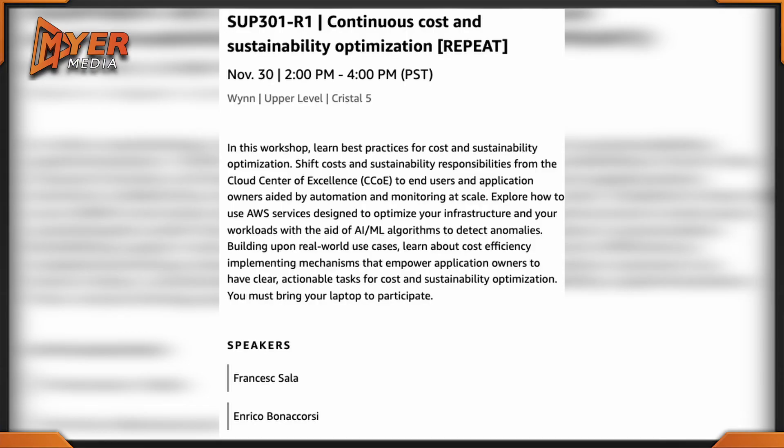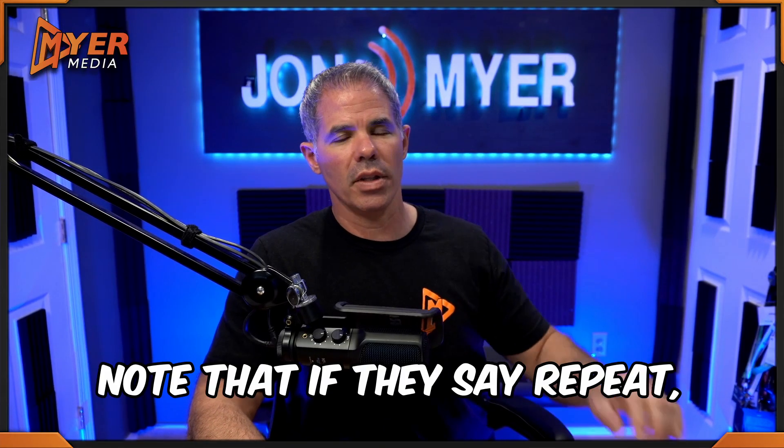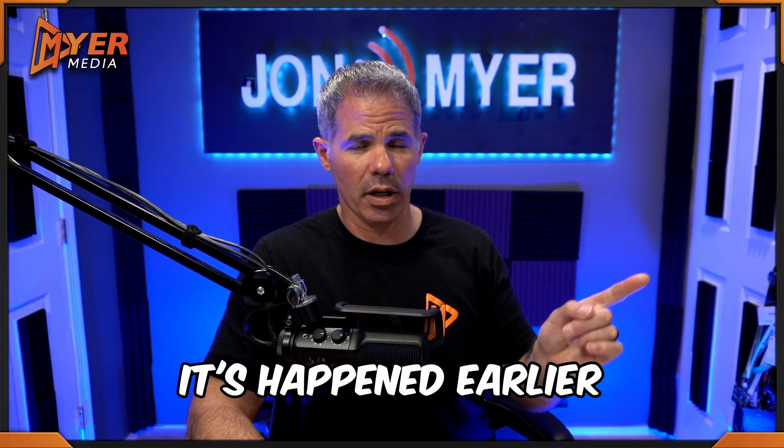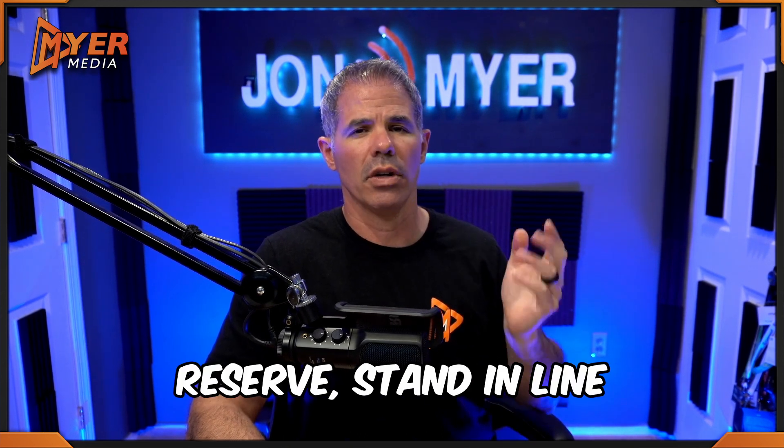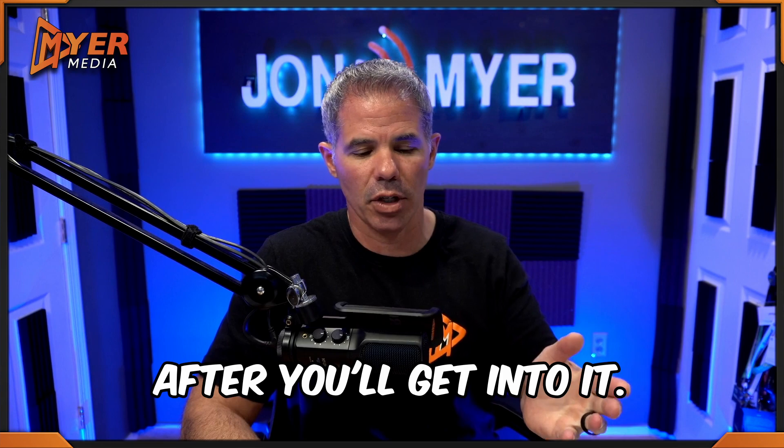I also have SUP 301-R1: Continuous Cost and Sustainability Optimization — a choose your own adventure session, which is a repeat from 2 to 4 PM located in the Wynn. I do have a couple of overlaps. Note that if a session says repeat, it happened earlier; if it says walk-up, you can go right in; if it says reserve, stand in line and five minutes after you'll get in.